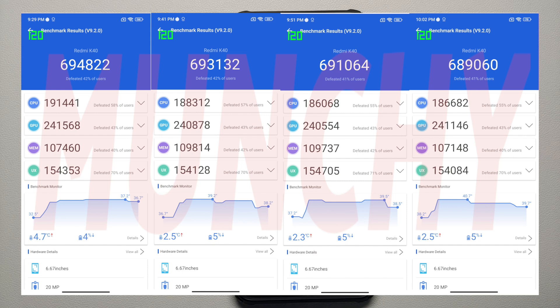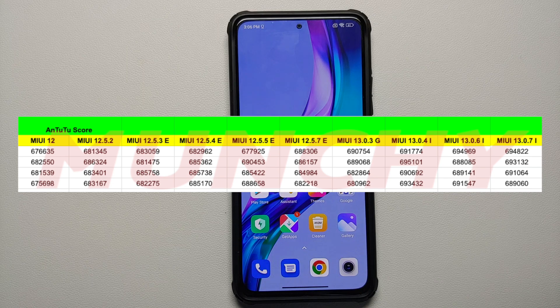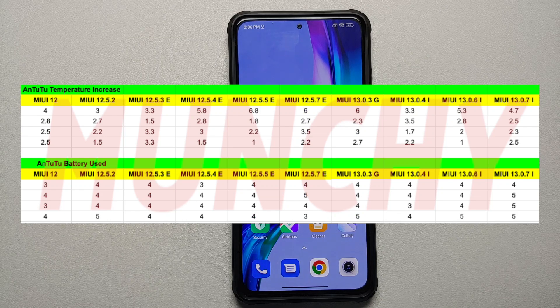Four back-to-back AnTuTu runs were performed to replicate gaming as closely as possible. The AnTuTu scores were in the 69s, with the last run in the 68s. The temperature increase was acceptable but was noticeably more than the previous build in the later runs.